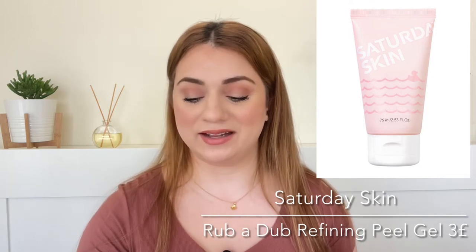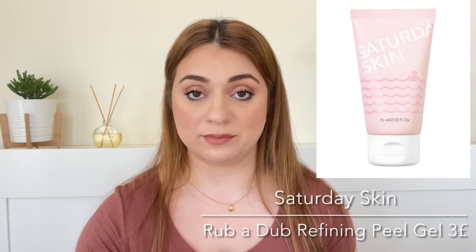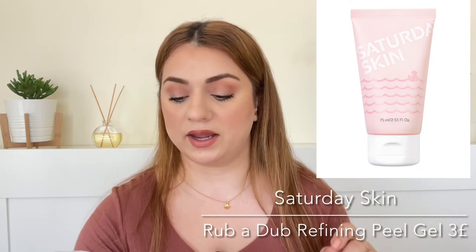Number seventeen is by the brand Saturday Skin and it is the Rub-A-Dub Refining Peel Gel. We're getting 10ml and it is a value of around three pounds. Never heard of this product. It says that this gently exfoliates with papaya and pineapple enzymes. So this is giving me the Wishful Yo-Glo kind of vibe — maybe they're similar. It breaks down impurities and rapidly counteracts dullness, very similar to the Wishful Yo-Glo mask for sure.